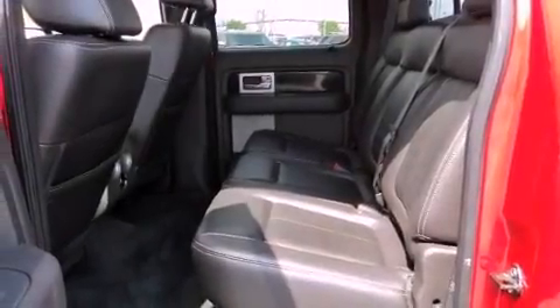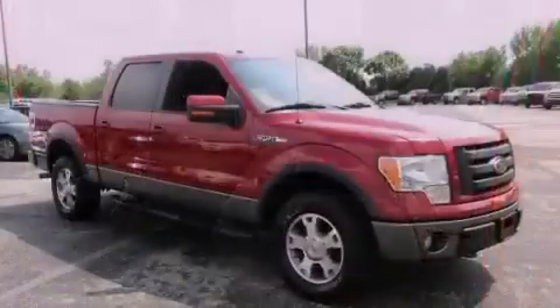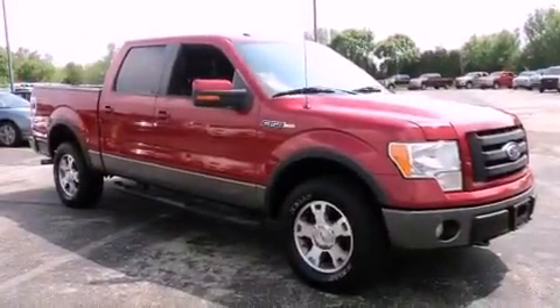A passenger-side vanity mirror, an anti-lock braking system, rear curtain airbags, rear seat child-proof door locks, and keyless entry.